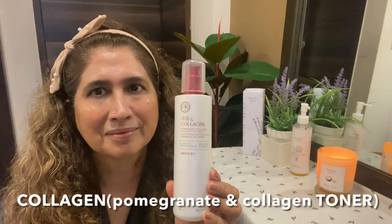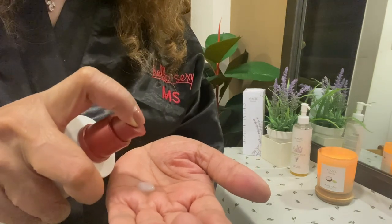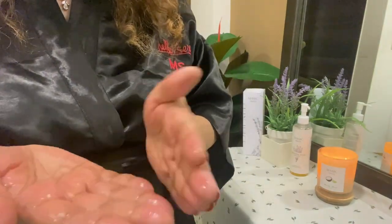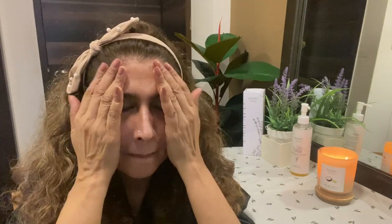After washing my face, I'm going to use Collagen Pomegranate Toner. Take a few drops of toner into the palms of your hands, rub it, and press it into your face and neck. Always massage your face upward. Toner serves as a starting point to prepare the face so it can absorb other skincare products, such as serum, facial oil, vitamin C, facial moisturizer, or overnight masks.